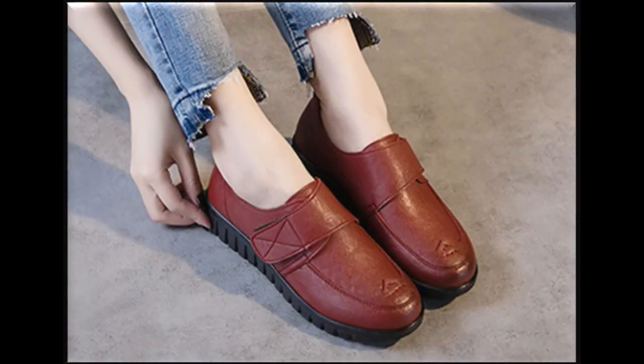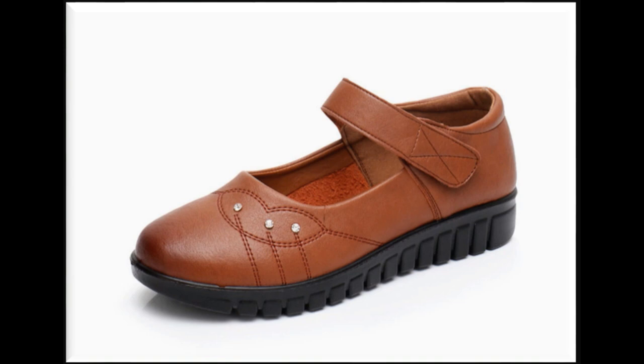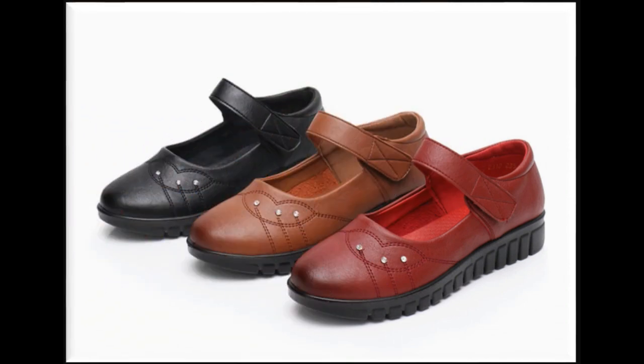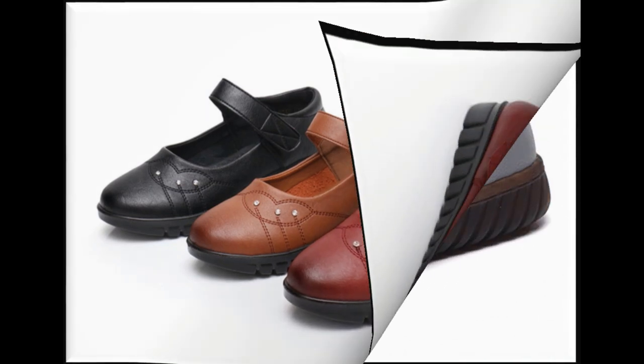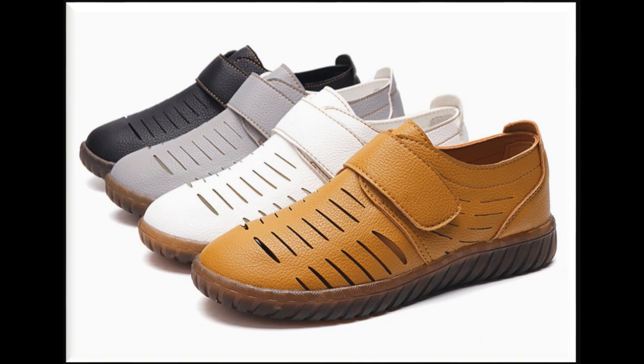Friends, jo bhi aap shoes dekh rahe hain, ye leather made hain aur international — newchic.com se aap inko order kar sakti hain. Prices inki hain 25 dollars se le karke 30 dollars tak, jo ke bohut reasonable hain. Agar aap inko Pakistani rupee mein convert karte hain to aapko 2,500 se le kar 4,000 tak mil jayenge.